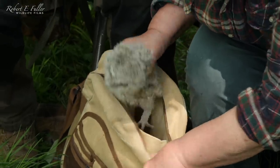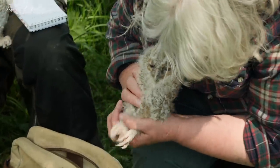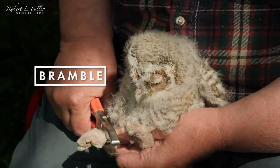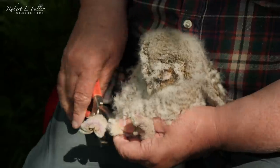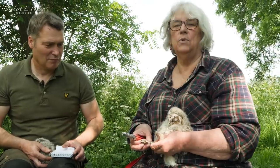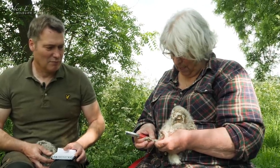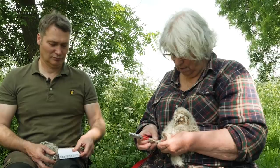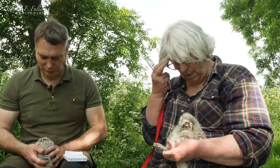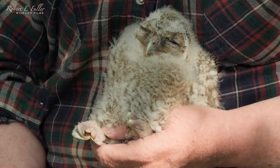This one must be Bramble. The BTO ring - this is a British Trust for Ornithology ring. This size and this number is specific to this bird. These are G rings; most owls are Gs, lots of birds of prey are Gs - that's the size - but the actual ring number is specific to this bird. So if it turns up anywhere again, we'll know where it was born, how old it is, and how it's fared.